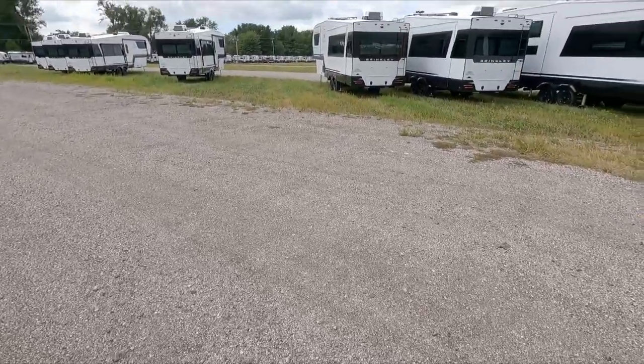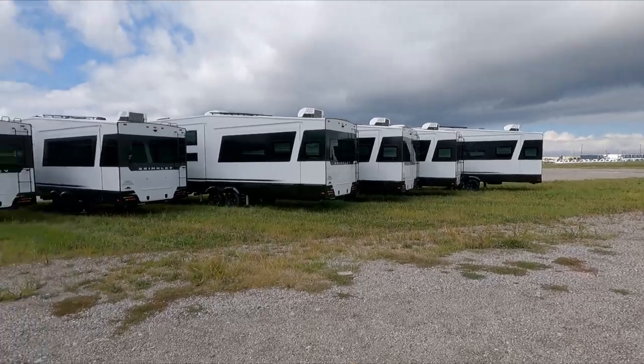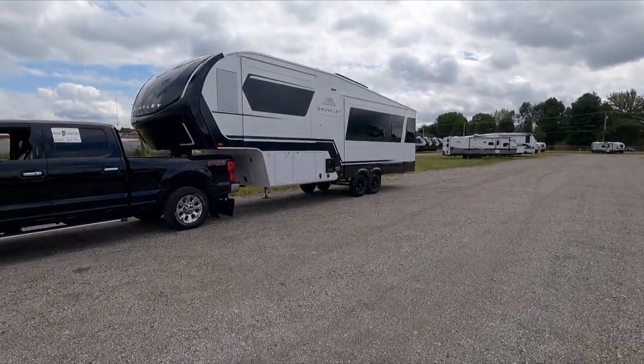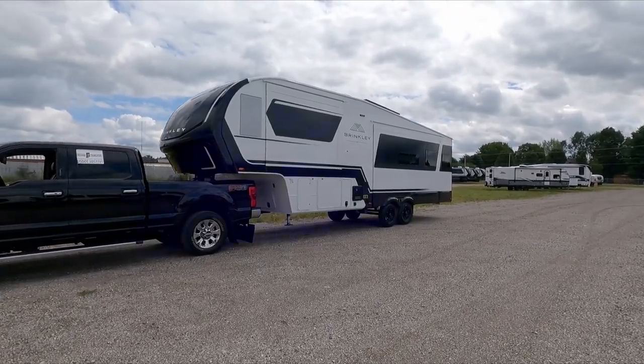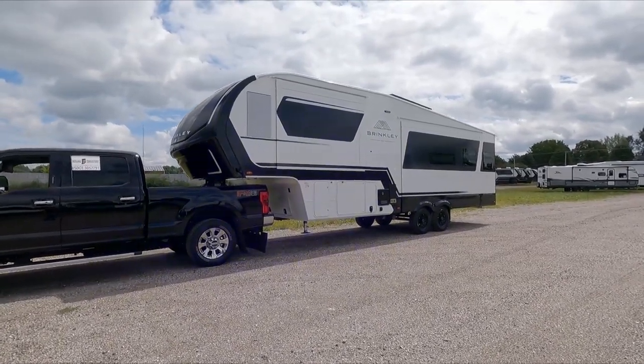Hello everybody, welcome back to the channel. We've got a nice one for you today — it is the Brinkley, this is the 2900. Probably one of the better looking RVs on the road.